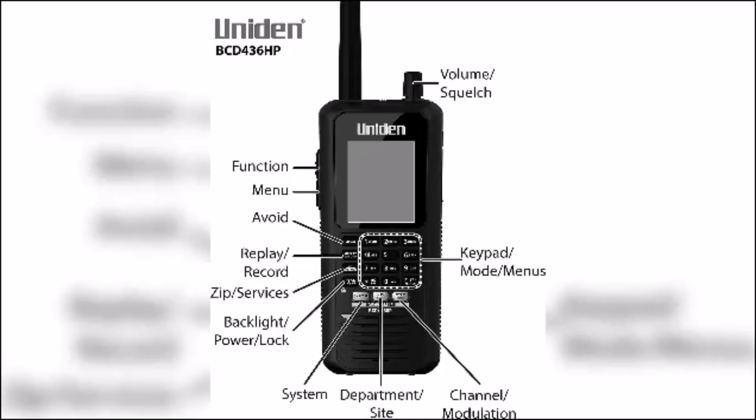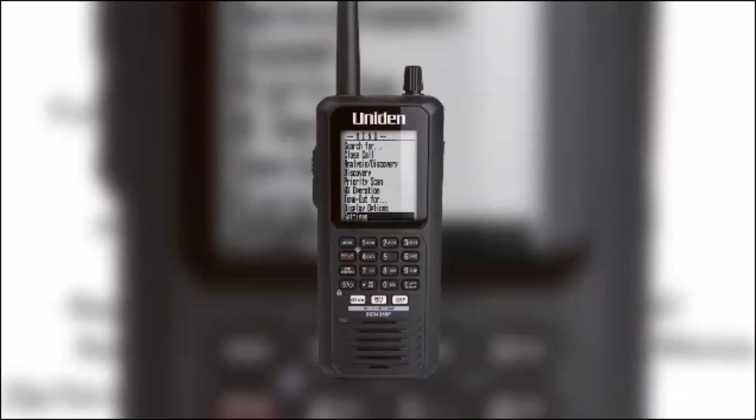The BCD436HP includes several key features: Close Call Capture automatically tunes to signals from nearby transmitters to find active frequencies; trunk tracking allows the scanner to track and decode digital trunking signals used by public safety agencies; weather alerts notify you of severe weather warnings; and alpha tagging lets you assign names to channels. It is also a lightweight, portable scanner you can take on the go.